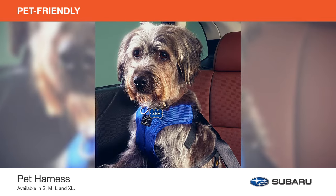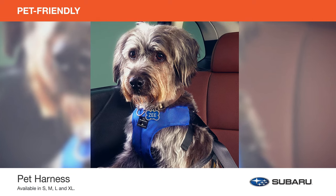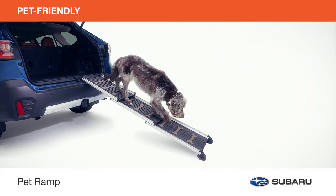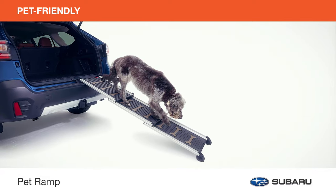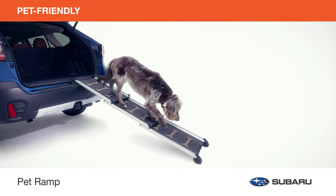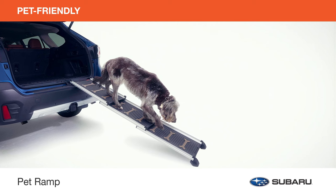Buckle up your dog in the crash-tested, Center for Pet Safety certified pet harness, designed to help prevent injury in case of a vehicle collision. The pet ramp is especially suited for senior dogs or dogs with mobility issues, and allows for easy vehicle entrance and exit. When not in use, the ramp folds down to store in the cargo area.